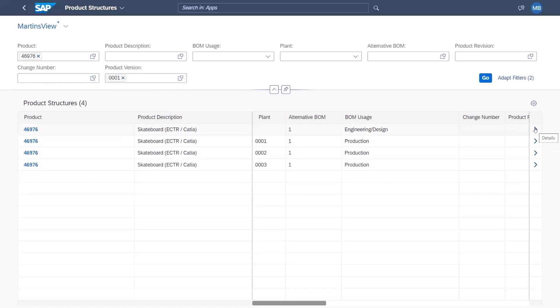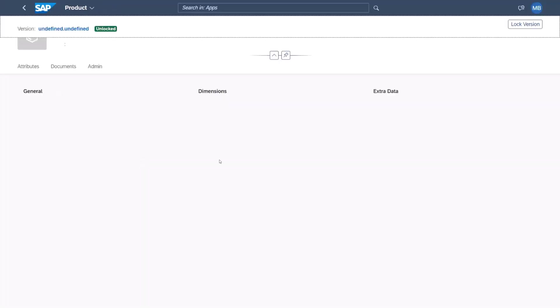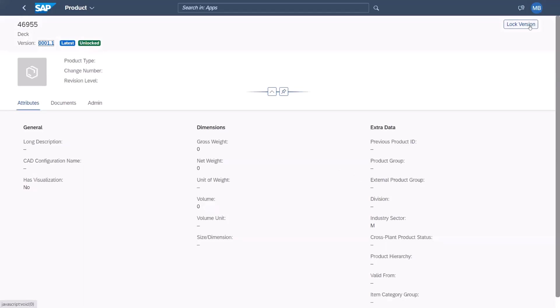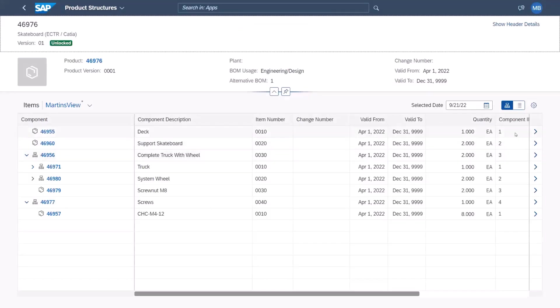The system loads the product structure application, showing more information like various plants, alternatives, and so on — quite a lot of data. I can save that to my views, which is available across all our user interfaces. Let's go to the engineering BOM for the skateboard. The product structure in EPD behaves quite similar to what we know from other tools, but has some differences — for example, the 'version unlocked' status.